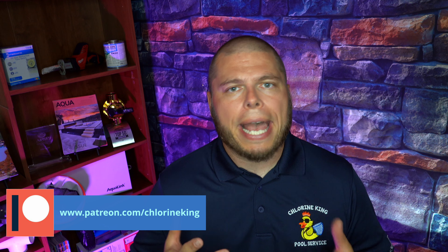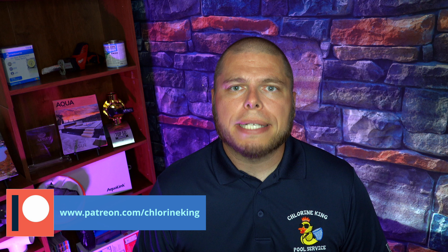Hey guys, thanks for tuning into the very first Patreon giveaway for my Patreon members, my support group. I really appreciate each and every one of you guys for supporting me each month. If you guys aren't familiar with it, it's a coaching program for both the homeowner and the pool professional alike. If you guys need some help keeping your pool clean or how to run your business, check it out at patreon.com/chlorineking.